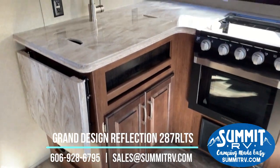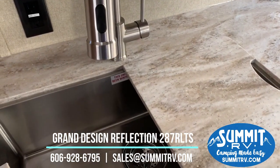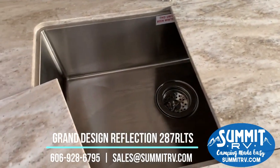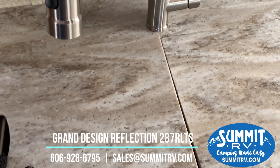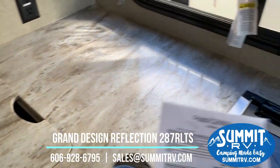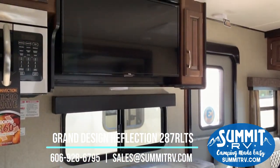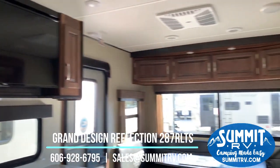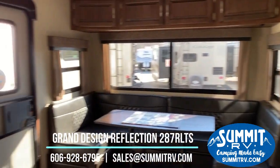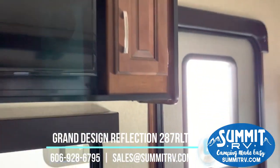We have extra counter space with a countertop extender, storage below and above the cabinetry, a residential faucet with a sprayer, solid surface countertops, and a stainless steel under-mounted sink. The countertop covers extend your counter space and can double as a cutting board. There's lots of storage under the entertainment center, and there is a window here directly opposite the windows on the other side, making it incredibly easy to get a good cross-breeze going. The TV is also on a magnetic swing arm.